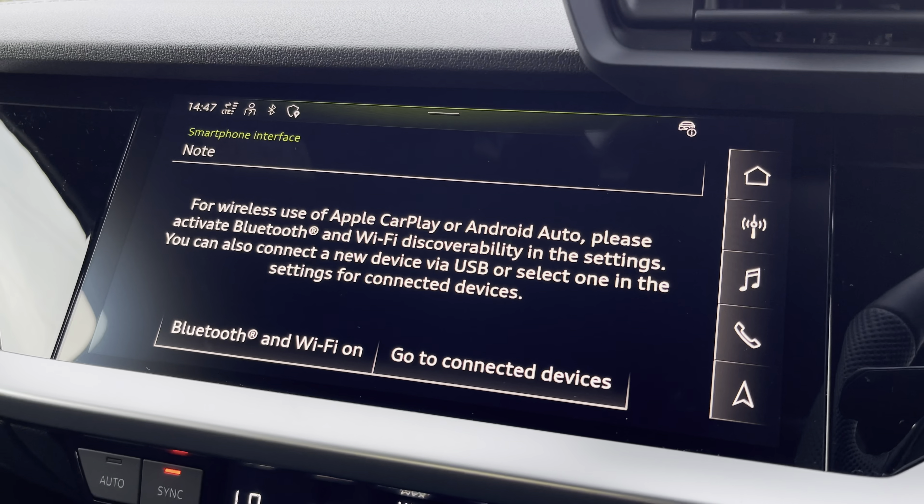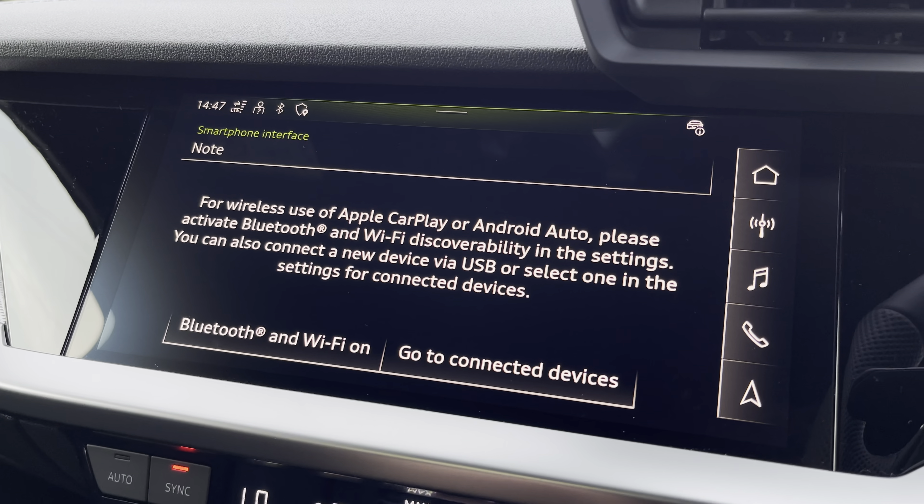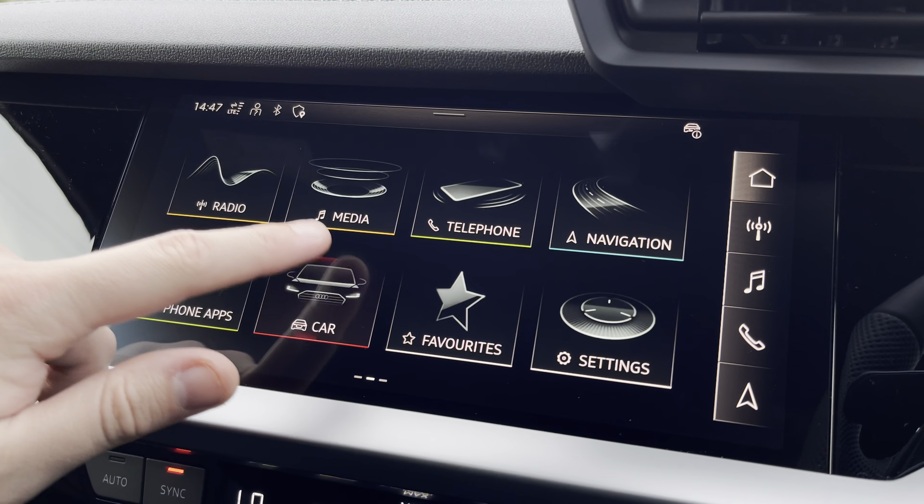There is also external media connectivity so you can listen to your favourite content from your phone, telephone connectivity so you can easily take calls on the go, and the Audi smartphone interface so you can connect via Apple CarPlay or Android Auto to make the most of apps optimised for use in the car.